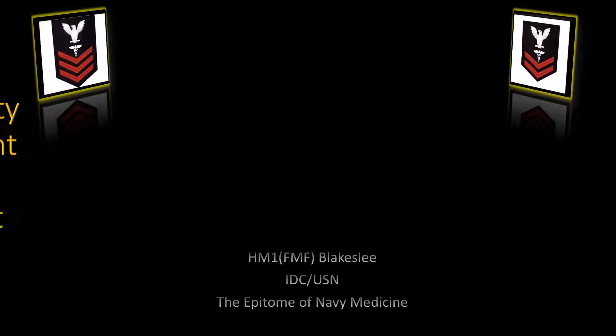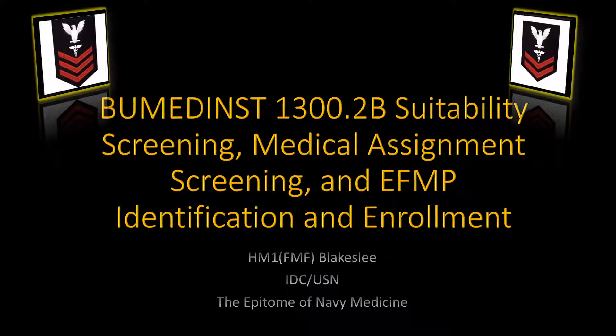We've got a presentation here on BUMED Instruction 1300.2 Bravo: the suitability screening, the medical assignment screening, and the EFMP identification and enrollment. This instruction has been put out by Navy Medicine. 1300 is the SSIC code, and it has to do with assignment and distribution. These programs — suitability screening, medical assignment screening, and EFMP — all have a say in where somebody is stationed, what kind of duty stations they can go to, depending on what's found during these screenings.